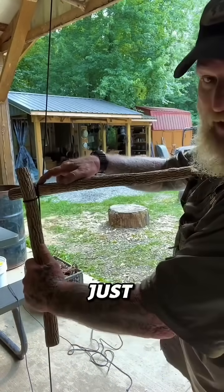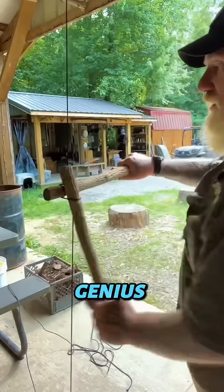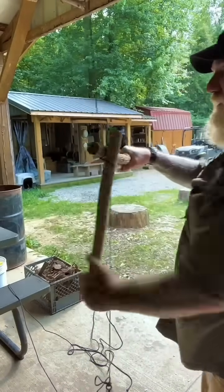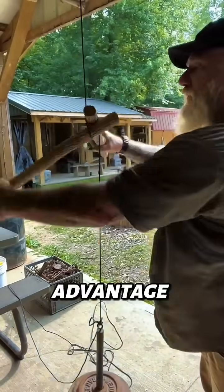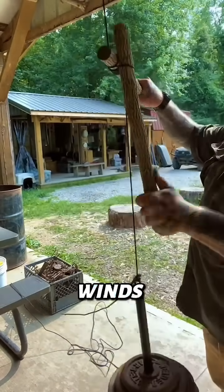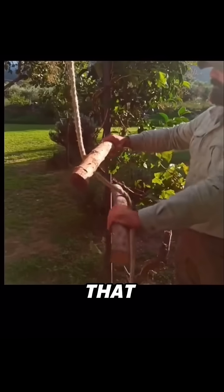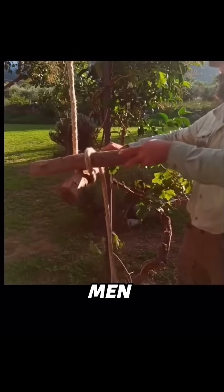At first glance, just a drum, a crank, and some rope. But the genius wasn't the materials — it was the mechanical advantage. When you turn the crank, the windlass slowly winds the rope around a cylinder. This multiplies your force, letting a single person lift weights that would normally require dozens of men.